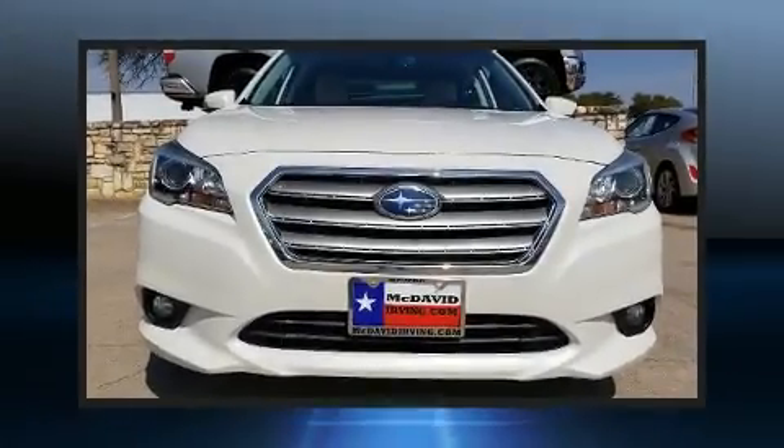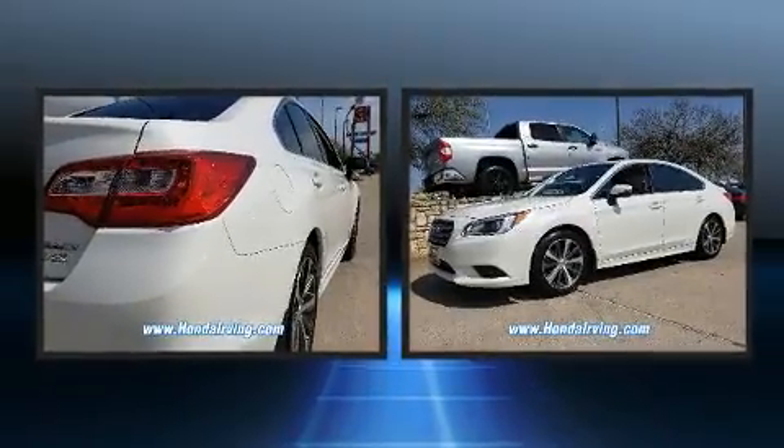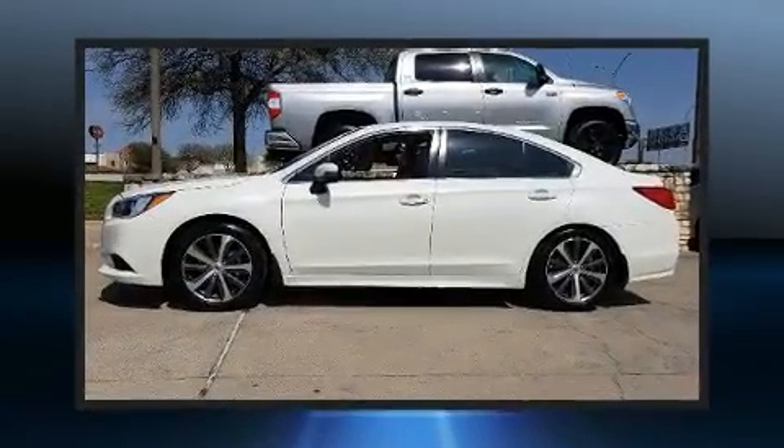Get excited about the 2017 Subaru Legacy. Under the hood, you'll find a four-cylinder engine with more than 170 horsepower. And for added security, Dynamic Stability Control supplements the drivetrain.